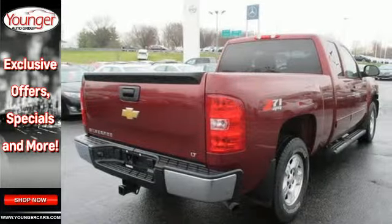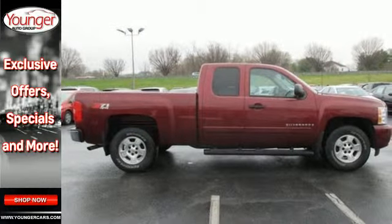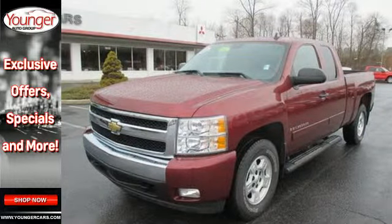Confident handling, deep capability, and a long list of features make this Silverado a great buy. Come on in today and see it for yourself.